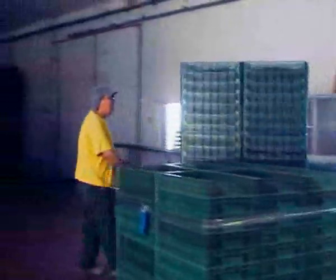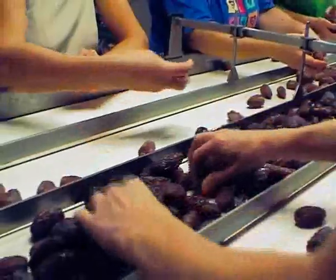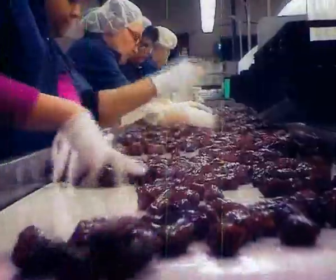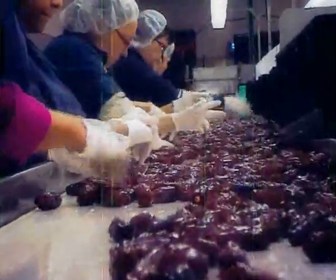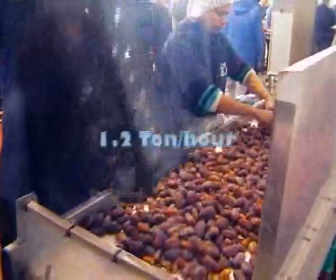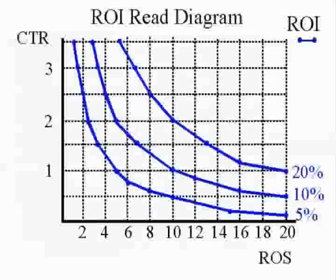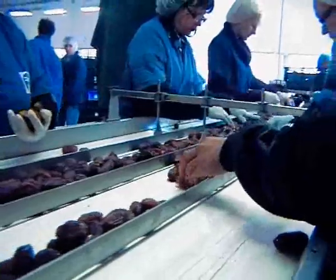Running the system requires four human sorters for quality control rather than the 18 people used in a manual line. The system sorts 1.2 tons of fruit an hour. Past experience shows a rapid return on the investment. The reduction in work power is immediate.